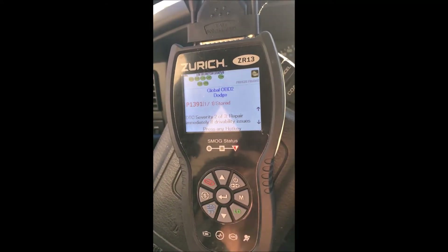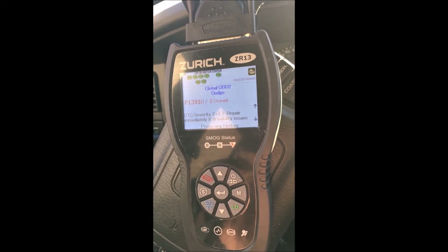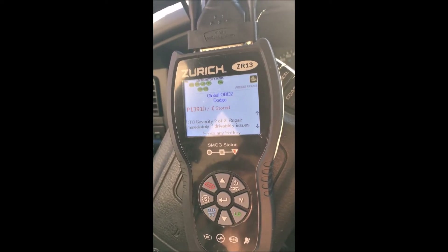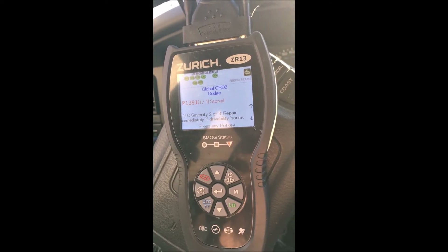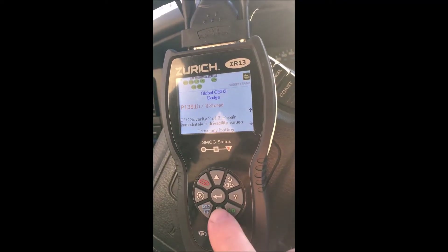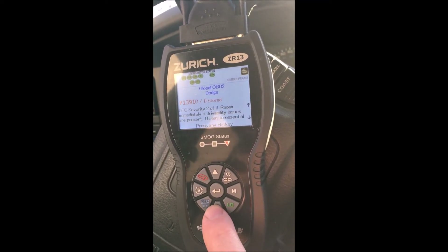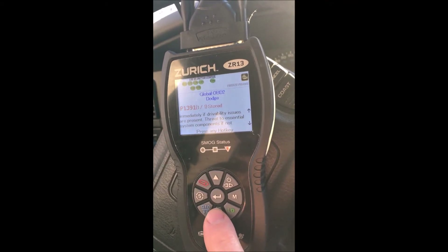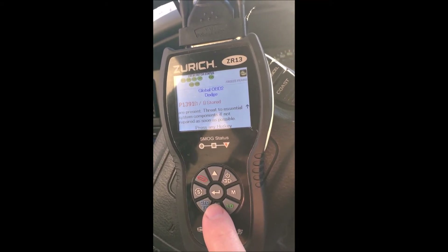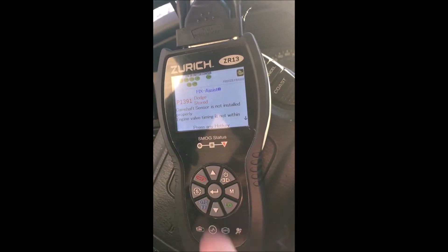I got this new ZR13 Zurich code reader from Harbor Freight, so I want to see what it says about it. It has a severity code two of three. It says repair immediately if drivability issues are present, and there's no threat to essential system components if not repaired as soon as possible.